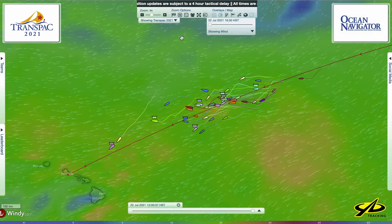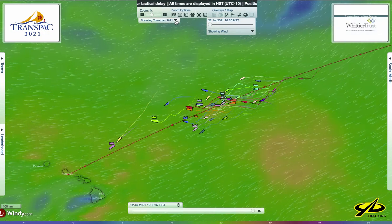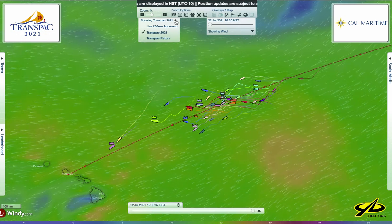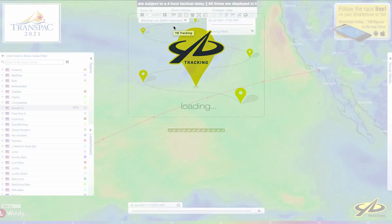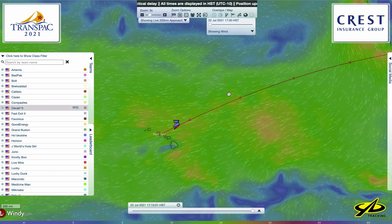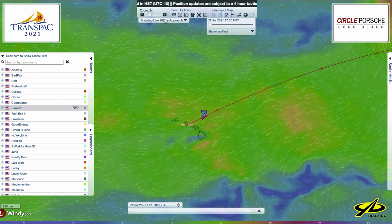One feature of this system, the YV tracker, is the ability to toggle over to a different tracker. When boats get within 200 nautical miles of the finish line, this puts them on the live tracker. Reloading that brings us to a new view — boats weren't on there a few minutes ago, but now we see them.